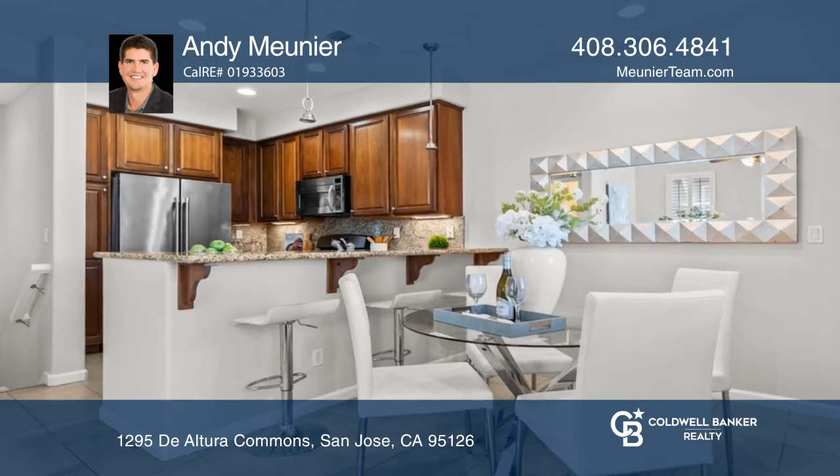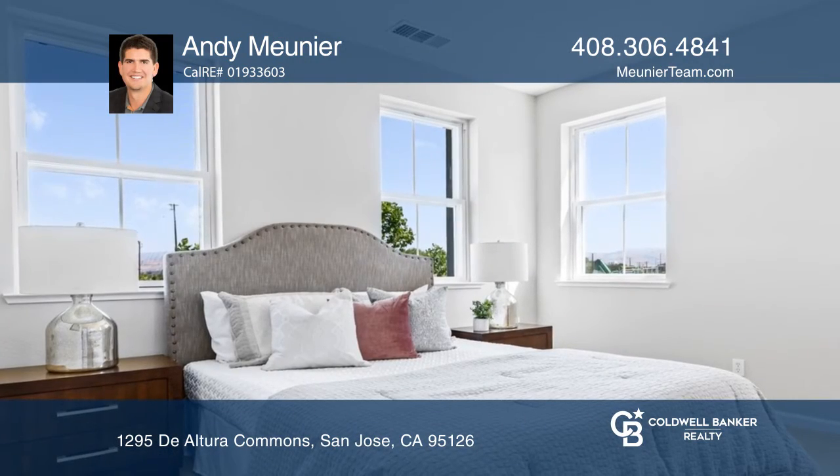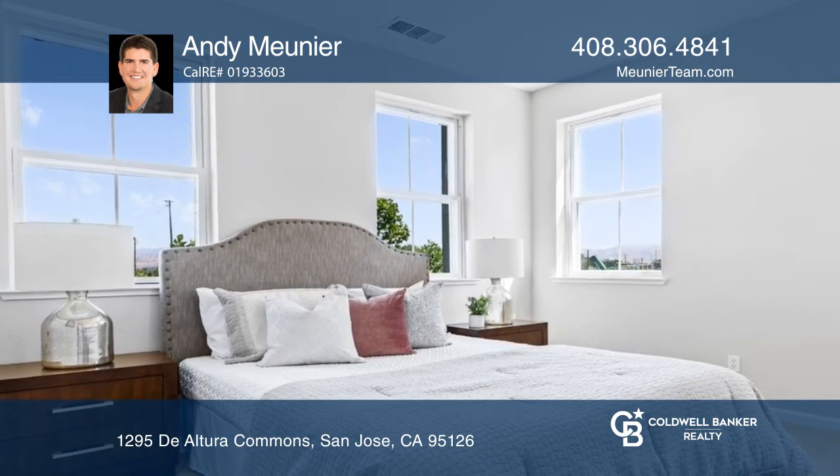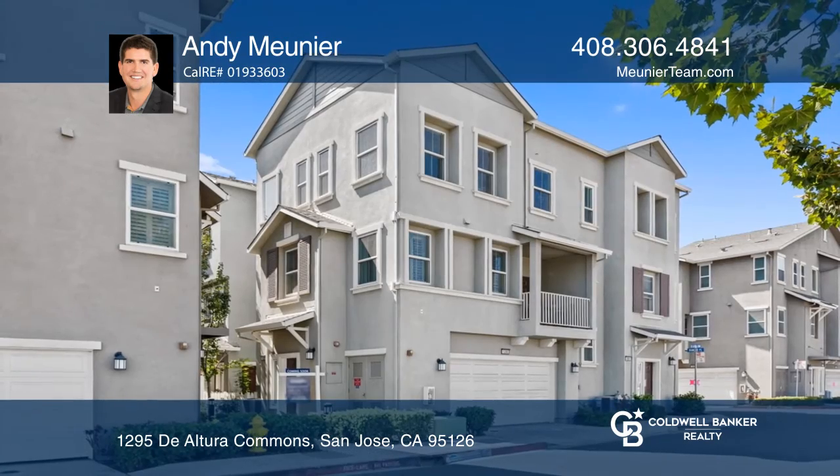Stairs lead up to the open plan and light-filled living area with dining that opens out to a balcony, along with a well-equipped kitchen. The upper level houses two well-sized bedrooms, both with ensuite bath. Call Andy Munir to learn more.